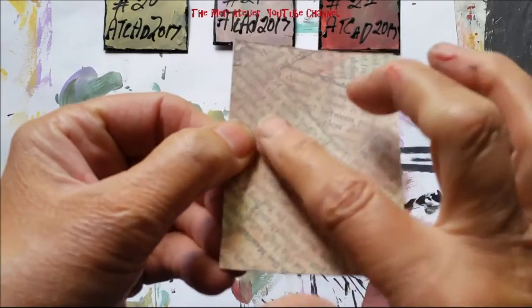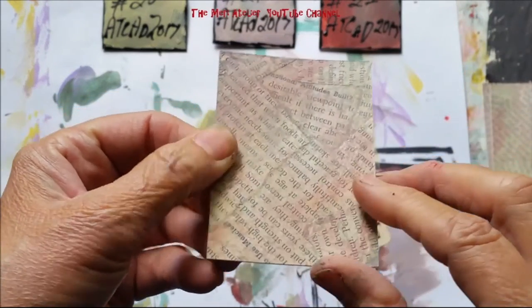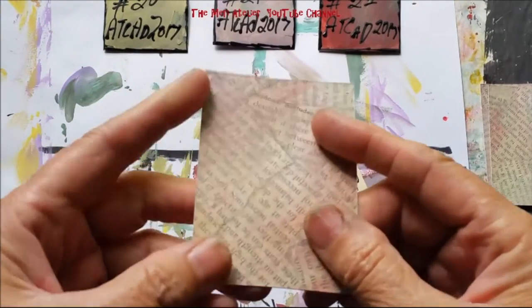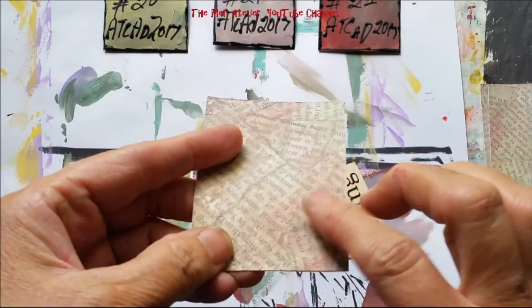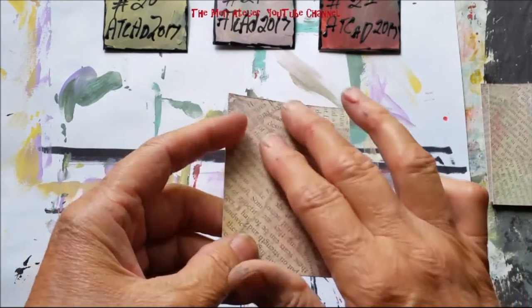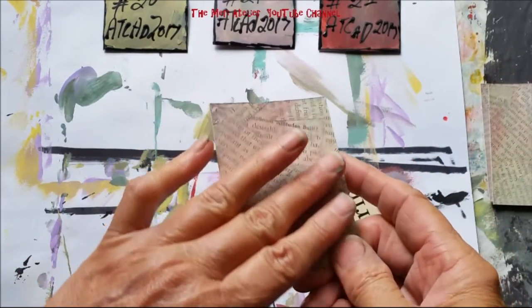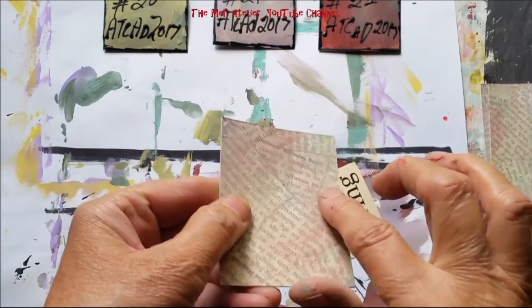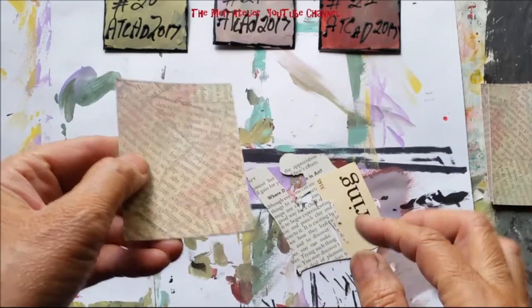Here is the base of the ATC. I created an entire poster sheet where I took the text from those Child Craft encyclopedias after I'd fussy cut out the photo, and I decoupaged it down. Then I put a light gray wash with different light shades of color on them.